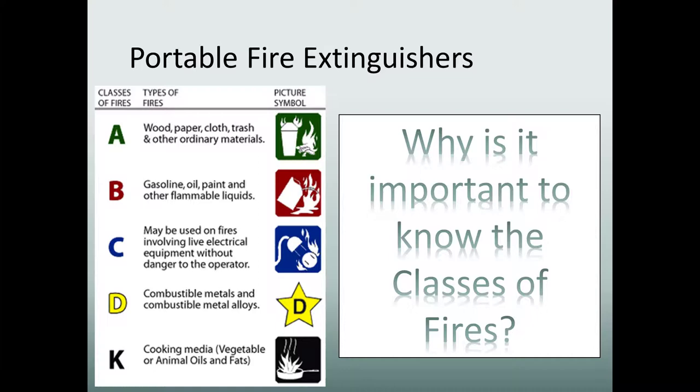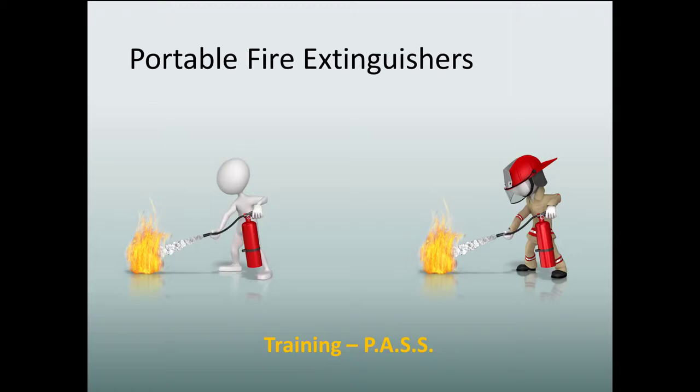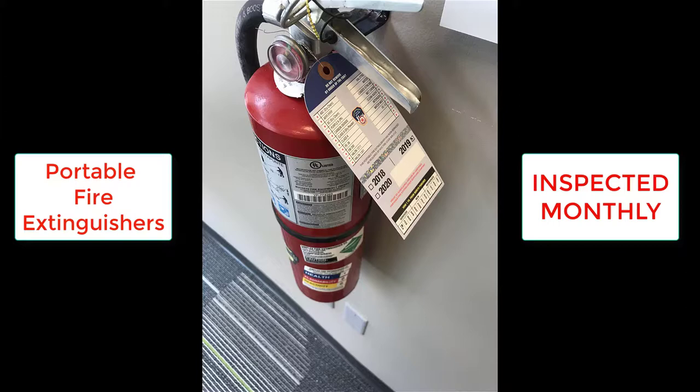Another acronym you will need to remember for training people is PASS: Pull, aim, squeeze, and sweep. Portable fire extinguishers must be inspected on a monthly basis and they are serviced annually.